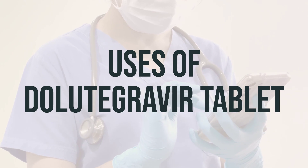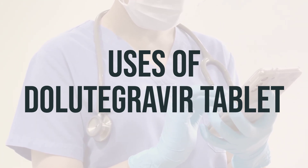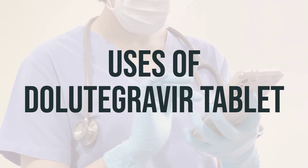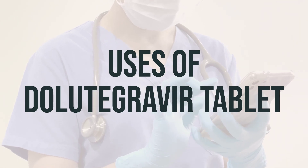If you are also taking calcium or iron supplements, take dolutegravir at least 2 hours before or 6 hours after these products. Or, if you take dolutegravir with food, you can take calcium or iron supplements at the same time.